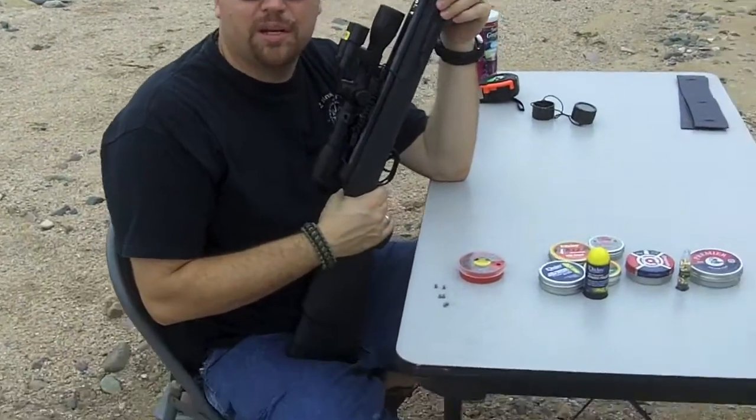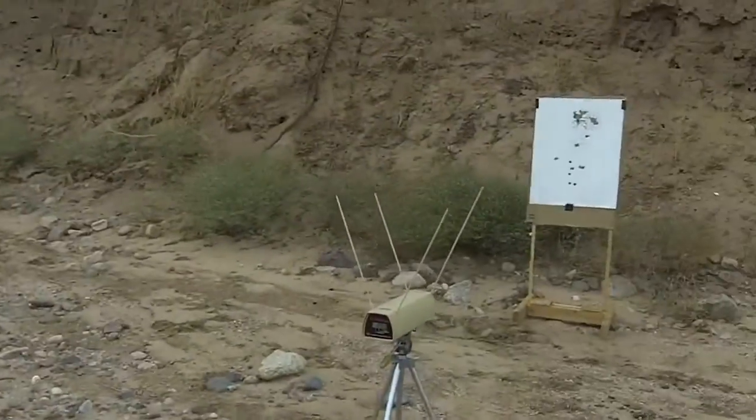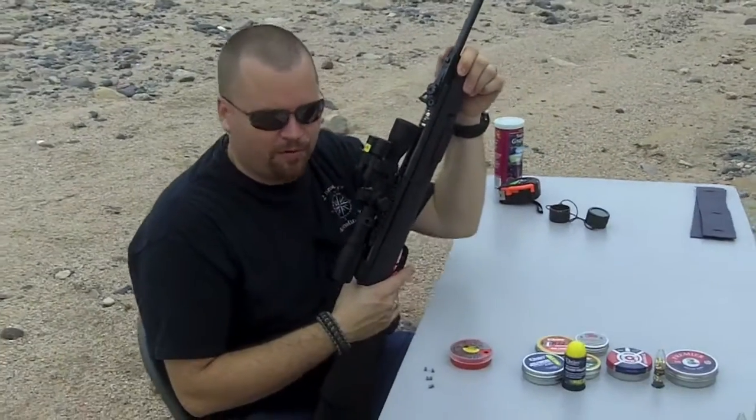Hey, it's Travis from True Brothers Adventures. I'm going to be shooting a bunch of different pellets today. We're going to shoot through the chronograph and get their speeds, shooting out of my Gammel 1000 feet per second air rifle. We're going to shoot these different ones and see how they perform.